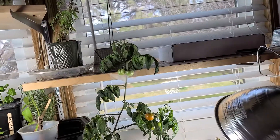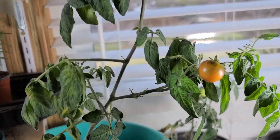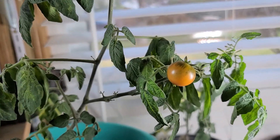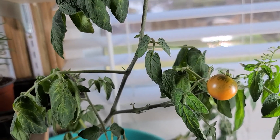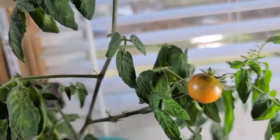Just gonna do a short today. Guess what I have happening — I have a tomato getting ripe! These are Tiny Tim tomatoes, which is a kind of miniature tomato that can be grown indoors, which is what I'm doing. I have a bunch of green ones.